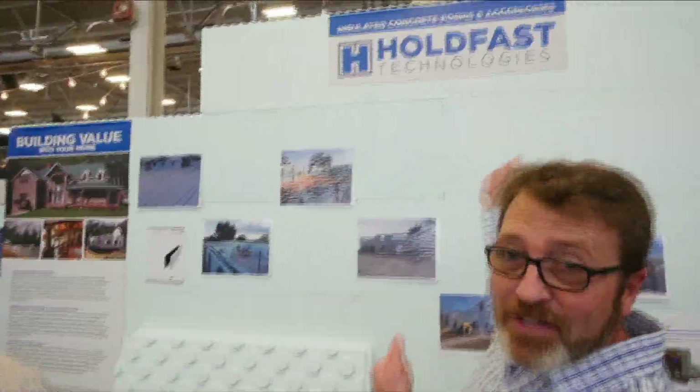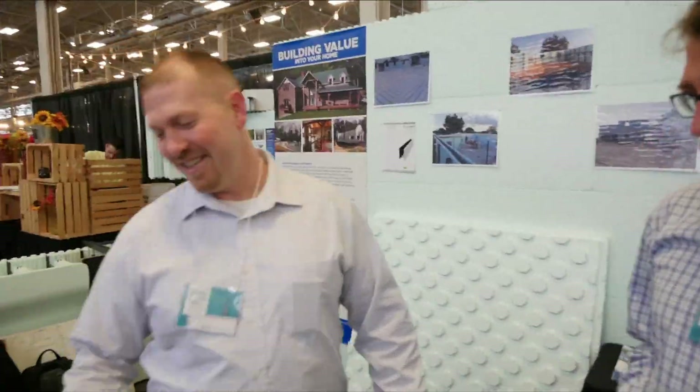Greg Mayo here with Blue Collar Real Estate. We are at the Home Show today, the Indianapolis Home Show. Right now I'm with Zach Davidson and HopeFast Technologies. You guys have seen a lot of stuff we've done about ICF and a couple builds going on in Indianapolis right now. Today, we're going to talk to the man that brings the product — our expert, Zach. Zach, why don't you tell us a little bit about what we're looking at here?